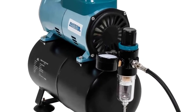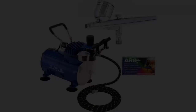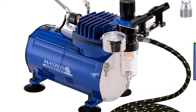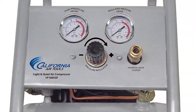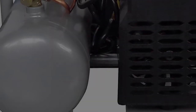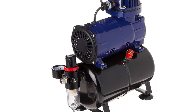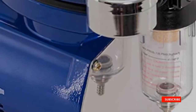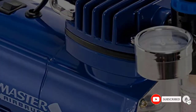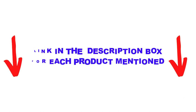Are you looking for the best airbrush compressors in your budget? Well in today's video, we break down the top 5 best airbrush compressors available on the market. I made this list based on my personal opinion and tried to list them based on their price, quality, durability, and more. You can check out the description below and also make sure you subscribe for more videos. Let's get started.